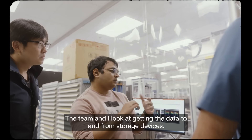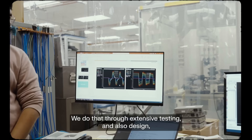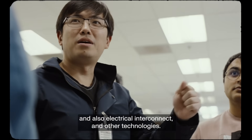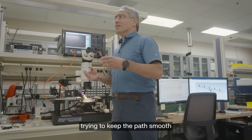The team and I look at getting the data tuned from storage devices. We do that through extensive testing and also design in the areas of electrical circuit design, electrical interconnect, and other technologies. You can think of it as a data highway, trying to keep the path smooth without any interference.